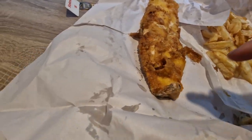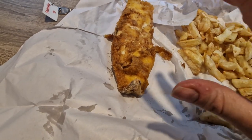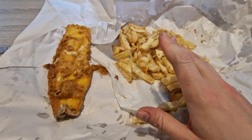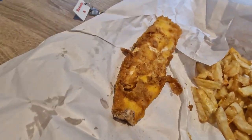Now, to start with, this is a haddock and chips. It's a large haddock that costs £6 and the chips cost £2. You get quite a lot of chips for £2 and you get a big sized fish there for the £6.